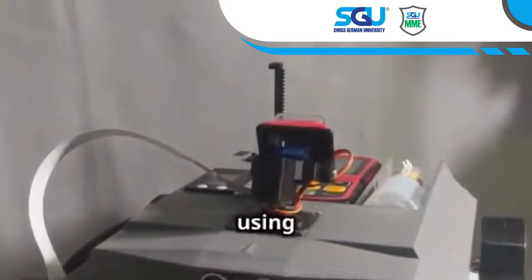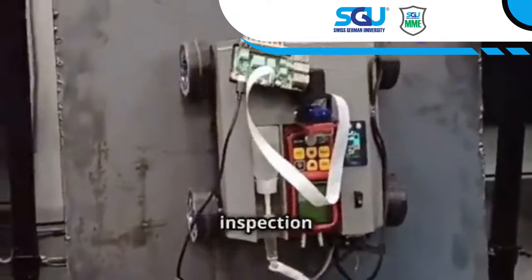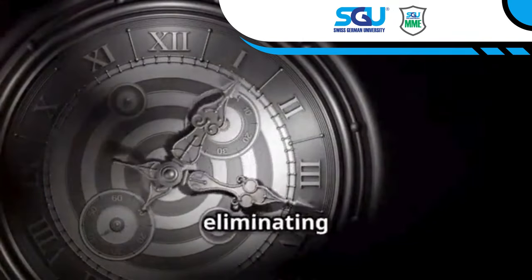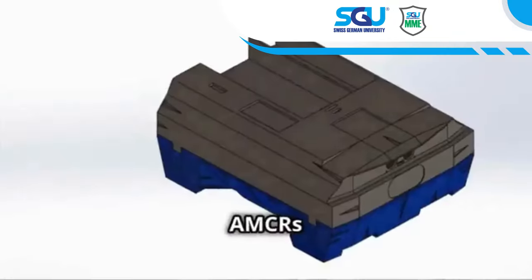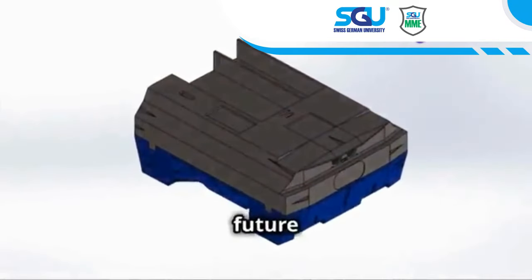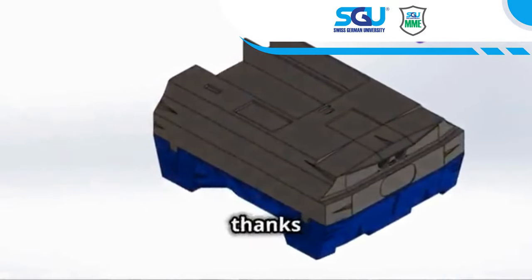The benefits of using AMCRs are numerous. They enhance safety by keeping human inspectors out of harm's way, boost efficiency by automating the inspection process, and reduce costs by minimizing downtime and eliminating the need for scaffolding. The future of industrial inspection is safer, faster, and more cost-effective thanks to AMCRs.